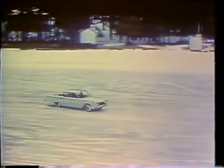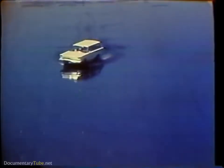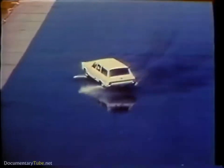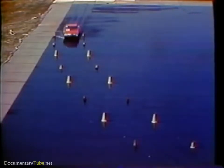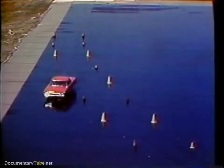Everyone knows that cars skid on ice — you hit the brakes too hard and you slide, you take a curve too fast and you lose control. Cars are more liable to skid on wet pavement than on dry. Everybody knows that too. But what most drivers do not know is that with water on the pavement, a car can behave just the same as on ice, and it can happen to the car that you drive.